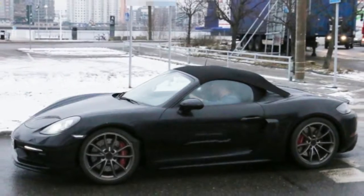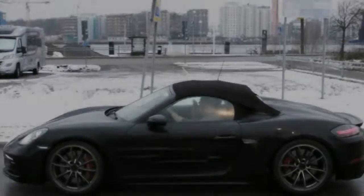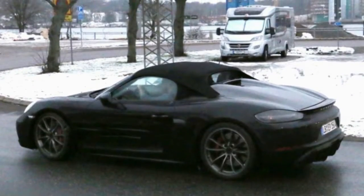Today, we have a pretty clear view of the upcoming 718 Boxster Spider. This isn't our first look at the car, but there have been a few changes since the last time we saw it pop up in public.